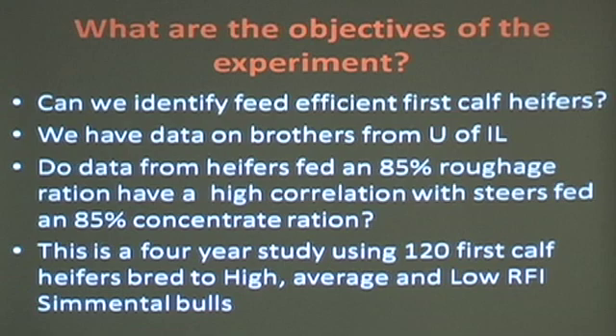Our objectives are: Can we identify feed-efficient first calf heifers? We know the sires of these heifers — there are sires that are RFI-efficient with negative numbers, and RFI heifers that are positive and not very efficient. We have their data from their brothers at the University of Illinois. The brothers are fed an 85% concentrate diet, and the heifers are fed an 85% hay diet. Do they correlate the same? We don't have that data yet. And lastly, if those heifers are feed-efficient or RFI-efficient, will they stay in the cow herd for five years and produce normally compared to animals that are not quite as efficient?